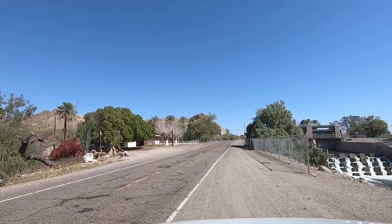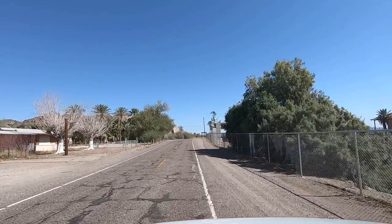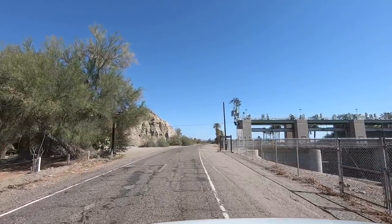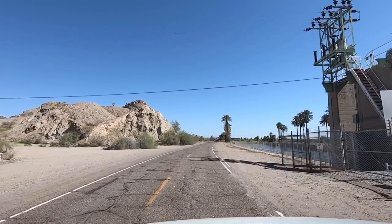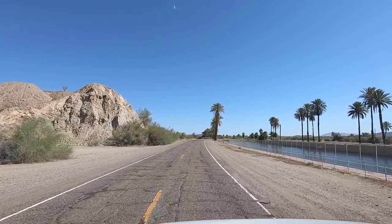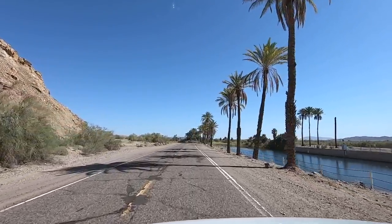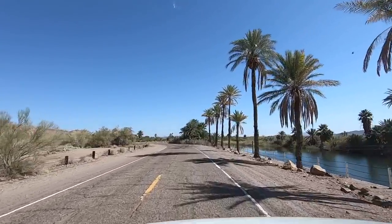Look how green and happy those trees are right there — they've got water. Water in the desert makes green things. That's a pretty hefty little dam there. Looks like they generate a little power out of it too. It's called Laguna Dam. Right up the road is Imperial LTVA — we're going to go check it out and hopefully fly the drone too.